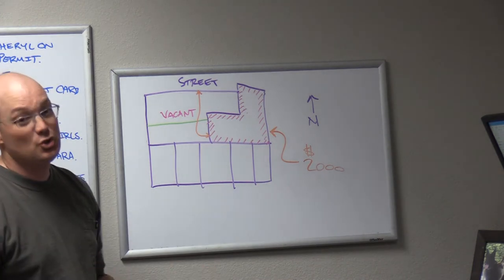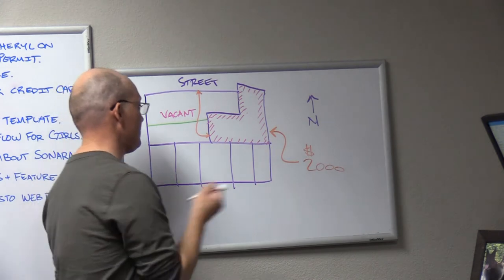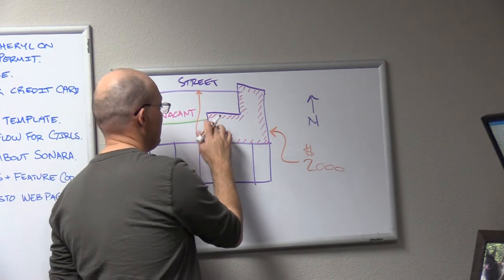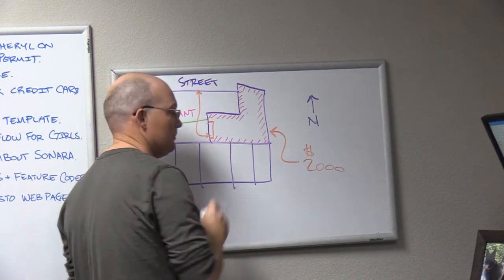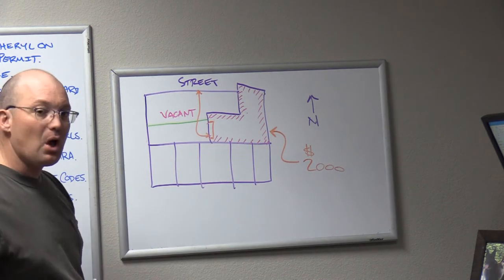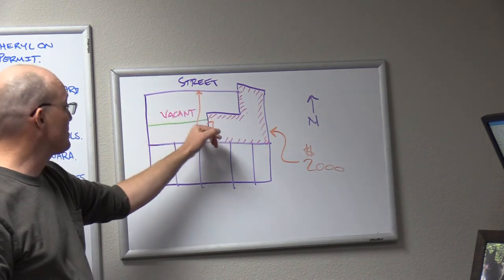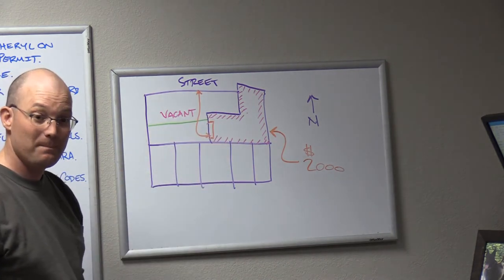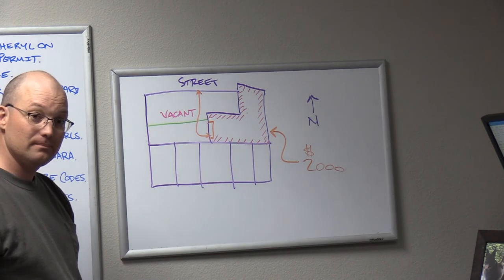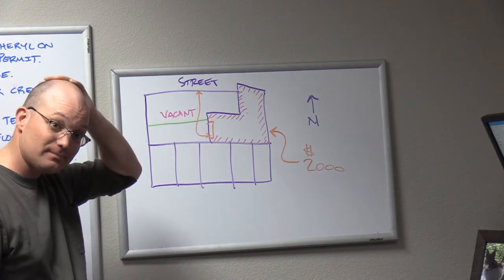Here's the other problem. On this side of the building there is a big roll-up garage door that they need to be able to access. For a long, long time they've just been driving over this vacant lot — you can see the tire tracks. They've just been driving in and out of here, so that's their access to that roll-up door.